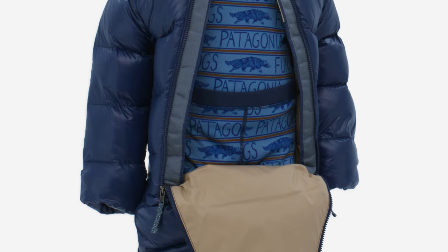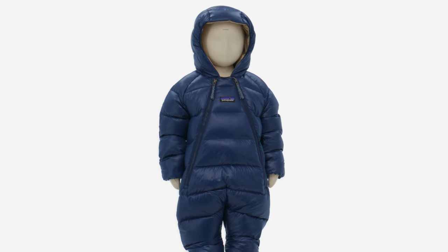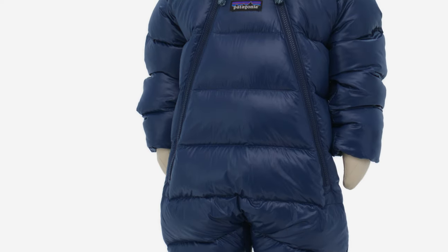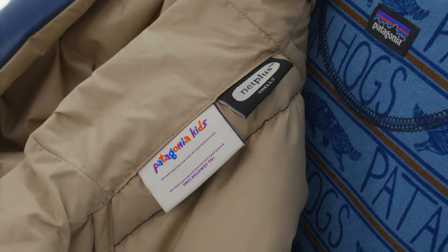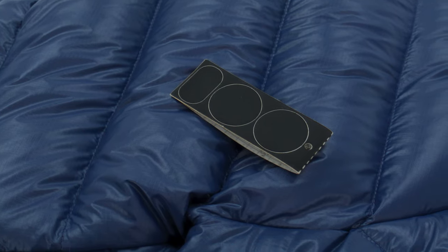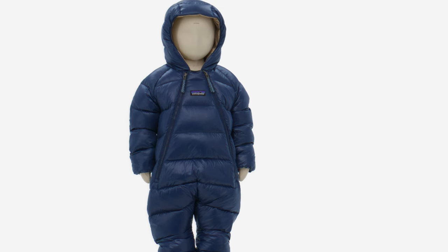Deep zippers make diaper-changing life more efficient too. With a sibling or younger friend in mind, the durable Infant High Loft Down Sweater Bunting includes a sewn-in hand-it-down label and an easy-to-use repair patch for generations of winter wanderers to enjoy.